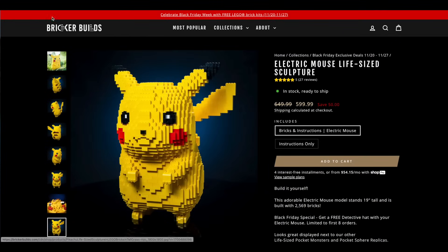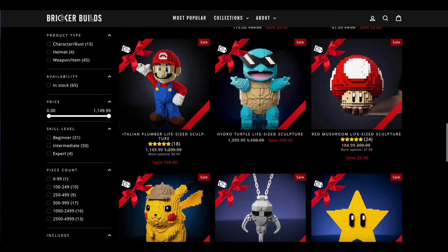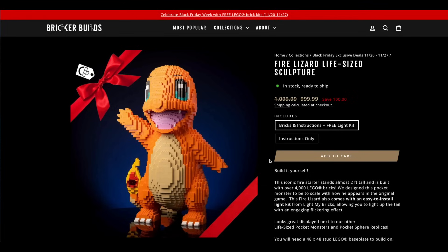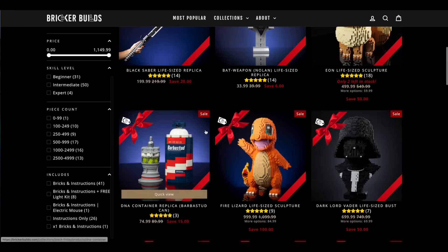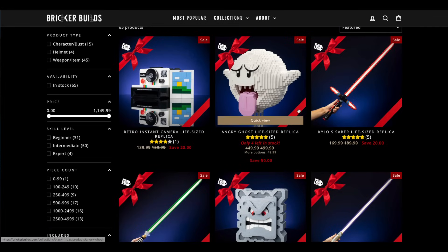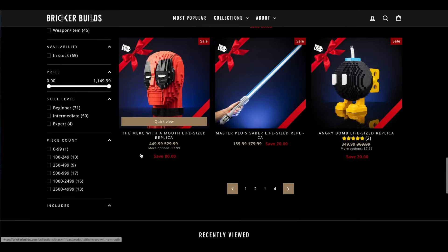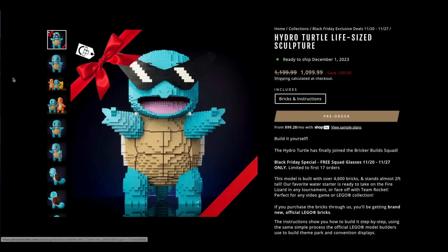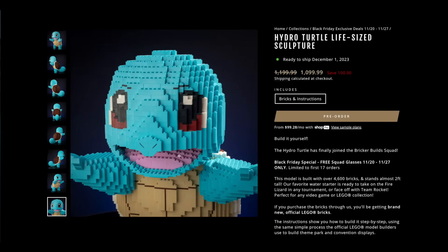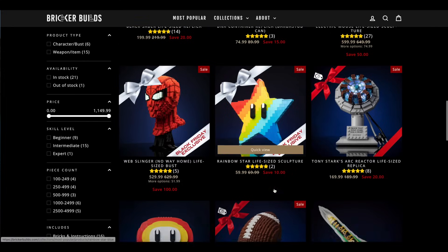Pikachu is a bit smaller at around $600. Eevee is $500 versus Charmander at $550, and then Squirtle at about $1,100 total. I'm really drawn to the mushrooms too — quite a variety available, and there's even a Pac-Man ghost replica at $450. They do sell instructions as well if you want to source the bricks yourself. I'm also eyeing Gordo — he looks cool. I think putting these together would be a great way to learn sculpting as a skill.